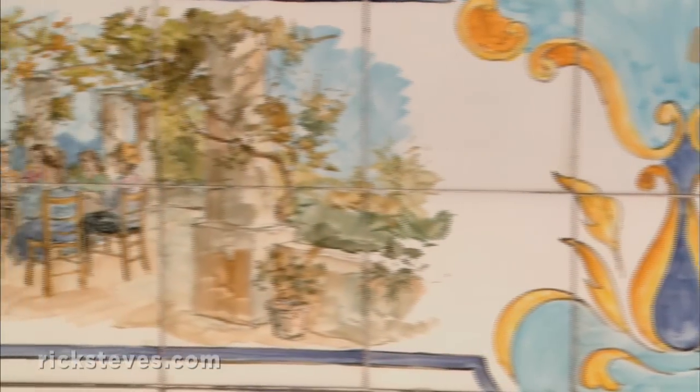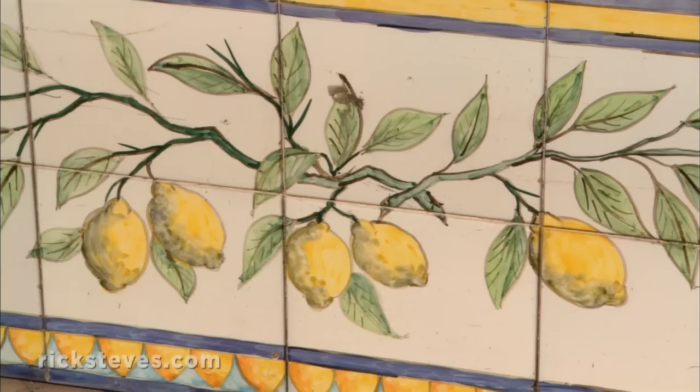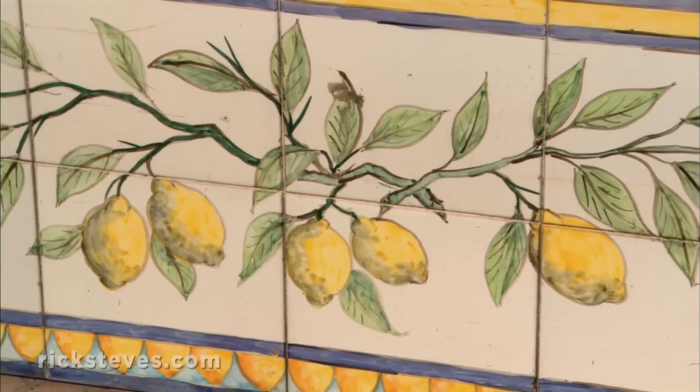And squares like this one. Just the glistening tiles — what makes them special? The colors. We love colors here.